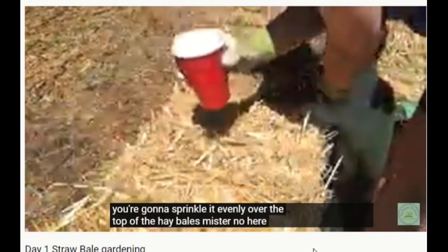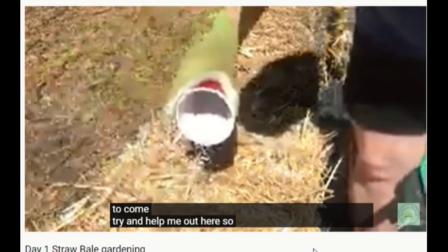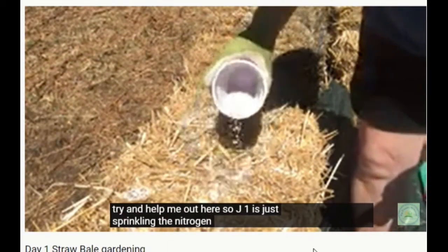While you're outside, check out Anne-Marie's straw bale gardening method. Straw bale gardening is a great way of containing plants in cooler climates because of how warm the straw can get.